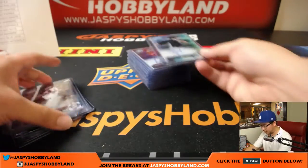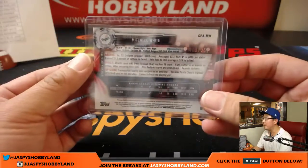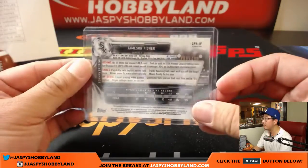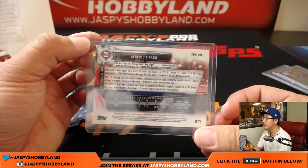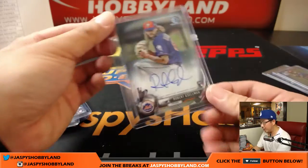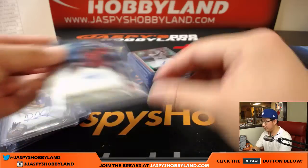Wander Javier for the Twins. That Mitchell White purple, by the way, was 009 out of 250. Jameson Fisher refractor autograph, 388 out of 499. Alberto Tirado for the Phillies. Robert Kesselman for the Mets. Jazz Chisholm right there for the Diamondbacks.